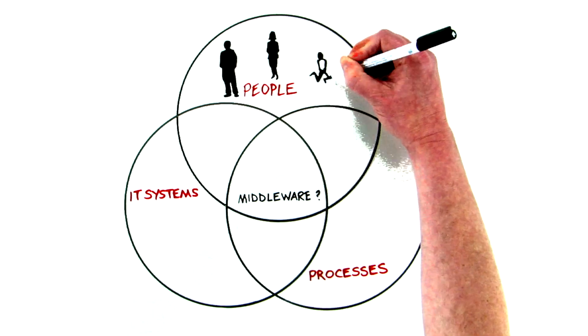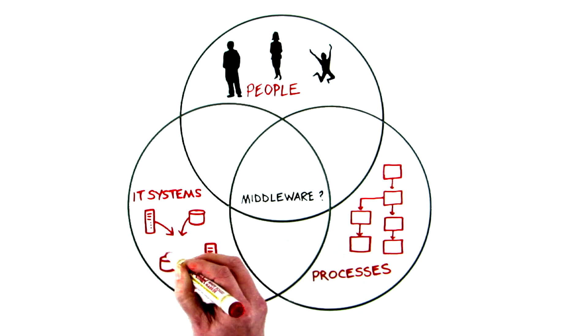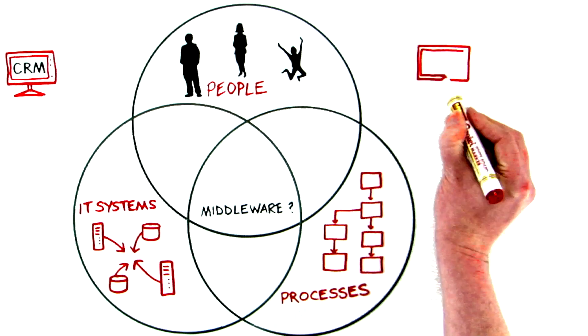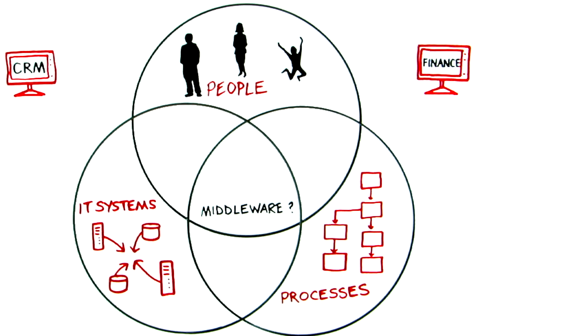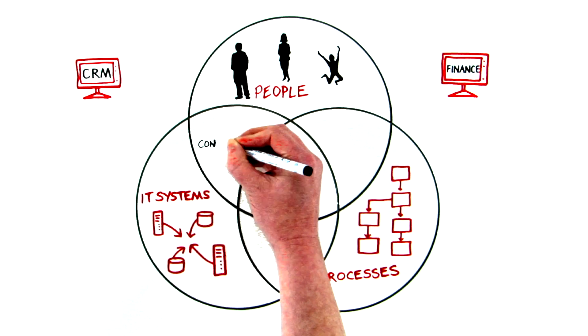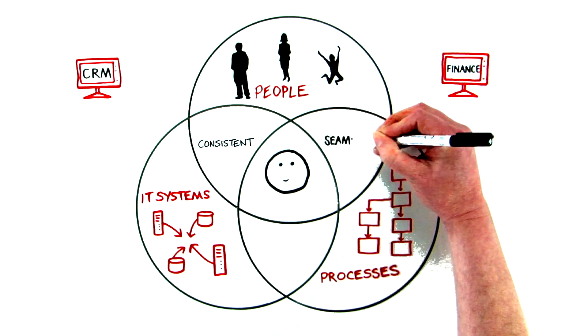The people in your business need to carry out specific processes supported by specific technology, like creating a new contact in your CRM system or creating an invoice in your finance system. Even though your business may have many IT components, middleware makes the look and feel consistent and, for your users, seamless.